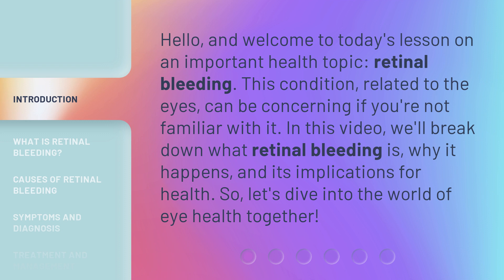This condition, related to the eyes, can be concerning if you're not familiar with it. In this video, we'll break down what retinal bleeding is, why it happens, and its implications for health. So let's dive into the world of eye health together.